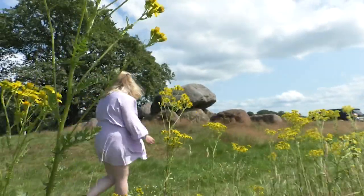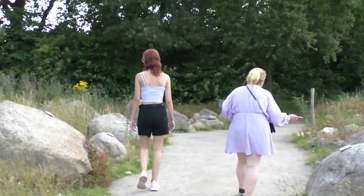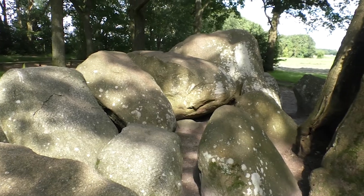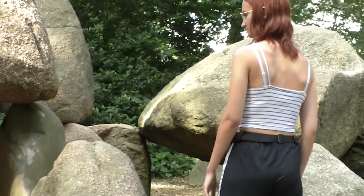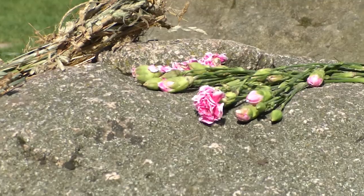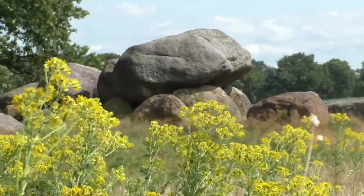If you want to learn more about history, you could visit the Hunebedden, or dolmens. These gravestones were built between 4000 and 3000 BC. A lot of these dolmens are to be found in Drenthe — there are 52 in total, but we visited three of them. One of these three is the biggest dolmen standing in the Netherlands, and it's next to the Hunebedden Centrum, where they also have a museum. Besides the Netherlands, you can also find dolmens in Denmark and Germany. If you want to learn more, make sure to google it or visit one of the dolmens.